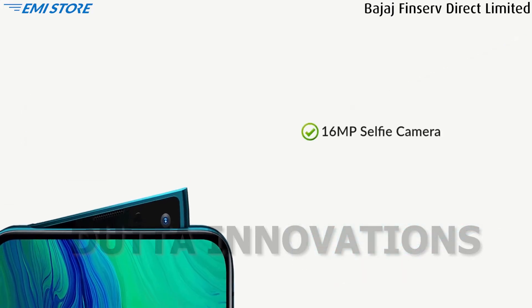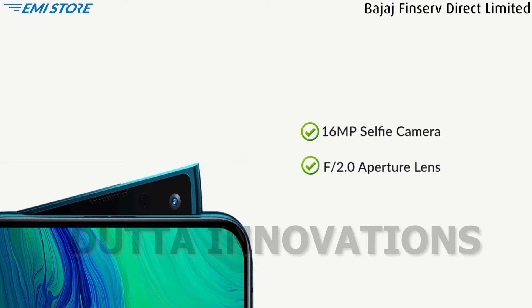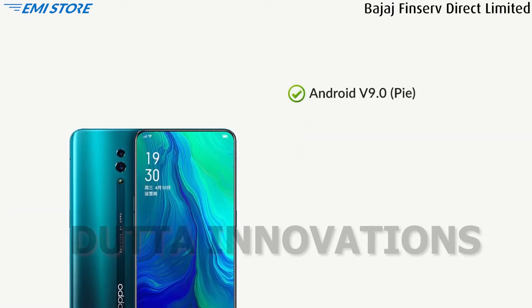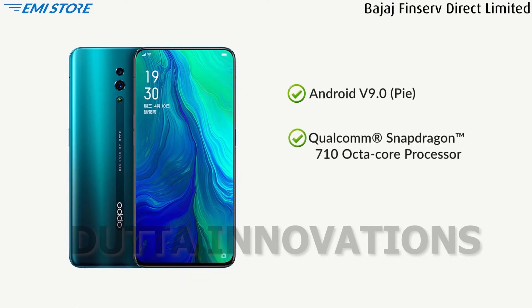Oppo Reno has a 16MP rising selfie camera with f/2.0 aperture for better quality pictures. This phone runs on Android Pie with a Qualcomm Snapdragon 710 octa-core processor and Adreno 616 GPU.